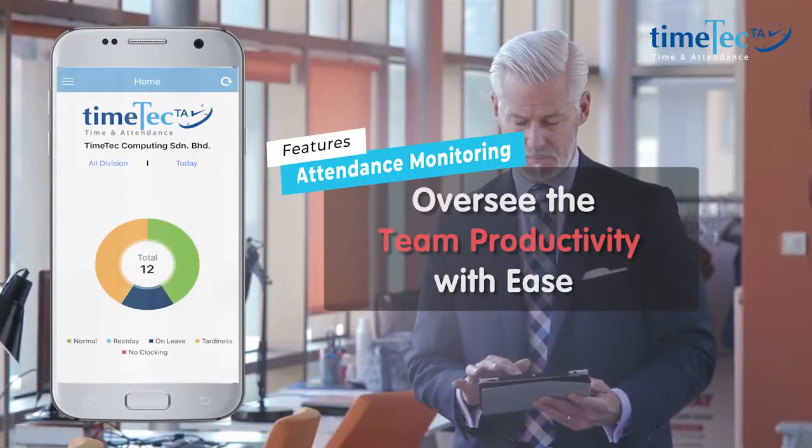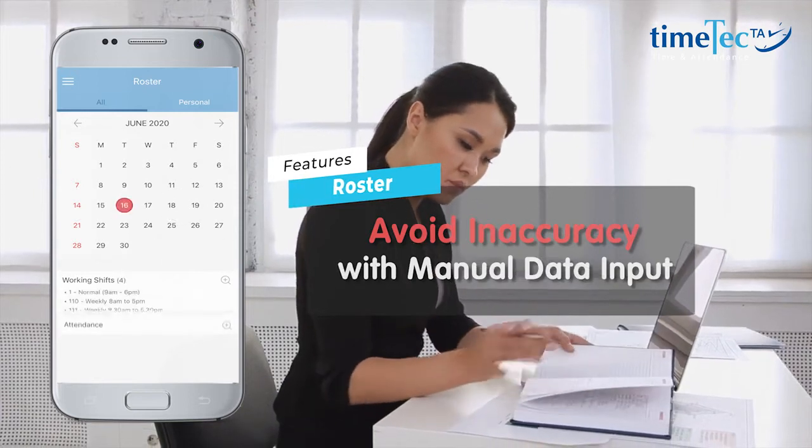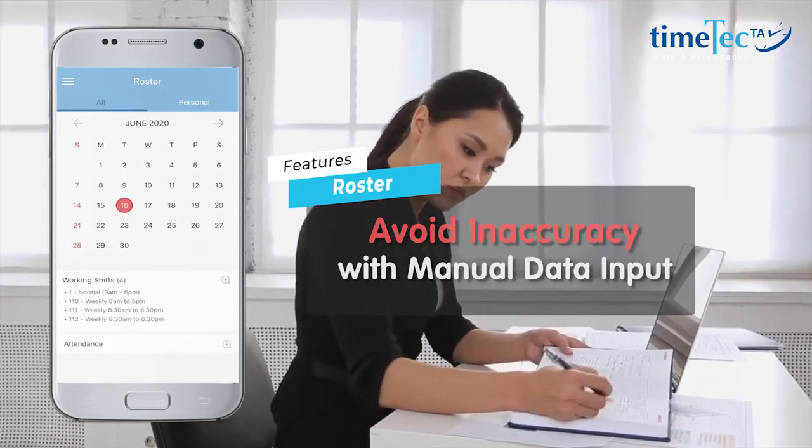Evaluate work performances with live attendance monitoring. Automate schedules, multiple shifts, overnight shifts, and overtime approval rules.